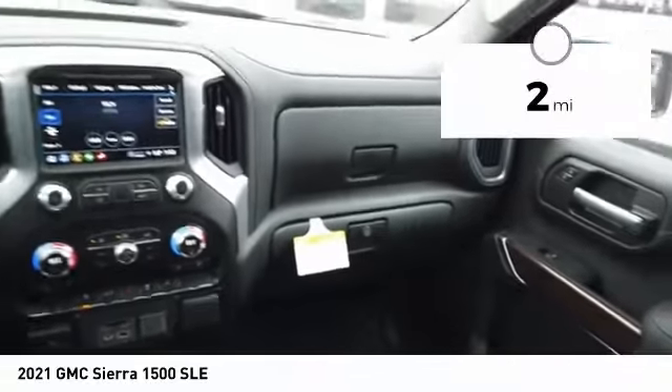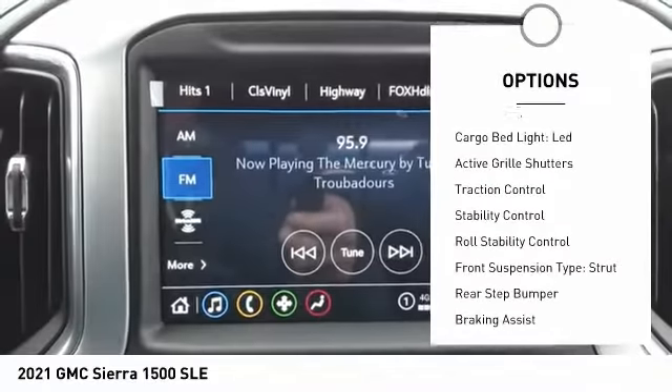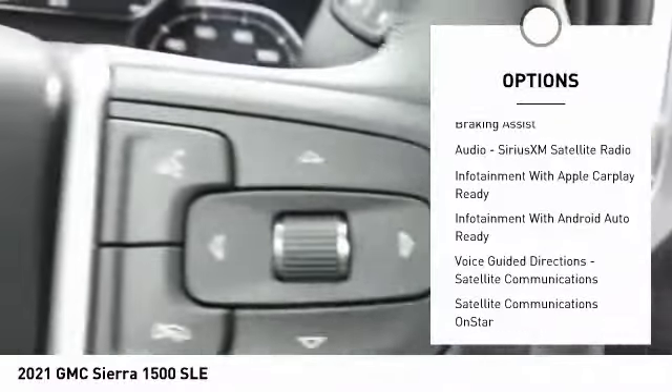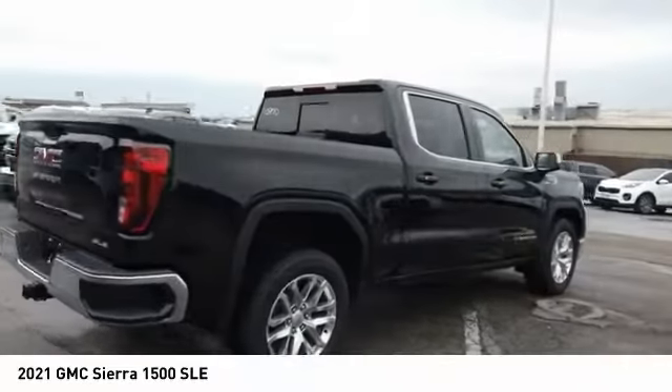This vehicle has less than 100 miles. Here are some of this vehicle's great options: power windows with safety reverse, remote engine start, cargo bed light, LED, active grille shutters, traction control, stability control, roll stability control, front suspension type strut, rear step bumper, and braking assist.